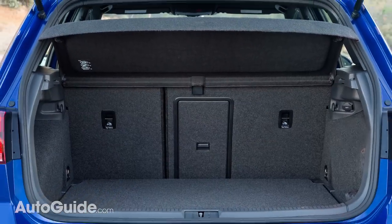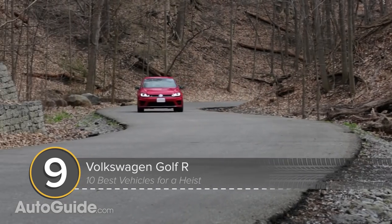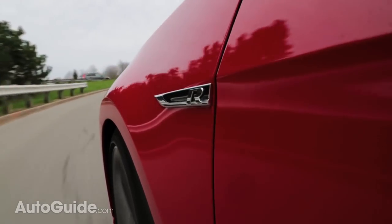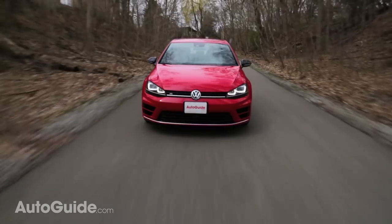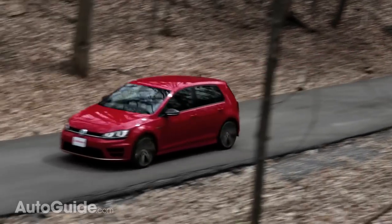Perhaps a little extra space is needed, which is where the Volkswagen Golf comes in. I'm not referring to your run-of-the-mill model — rather, the high-performance Golf R. Like the STI, it offers all-wheel drive, but it also has 53 cubic feet of storage capacity.